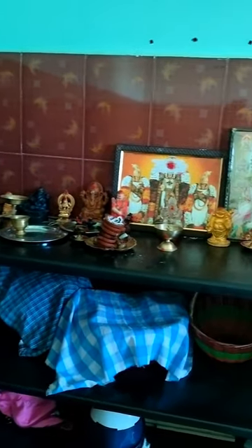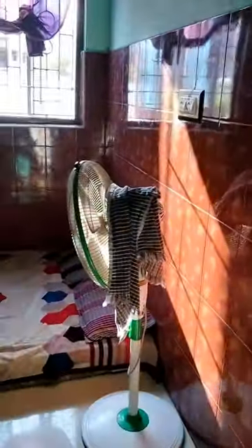There is a screen. There are tiles. The room is very clean.